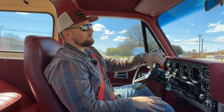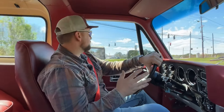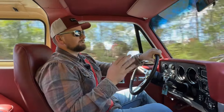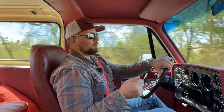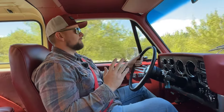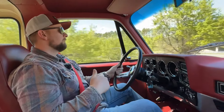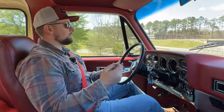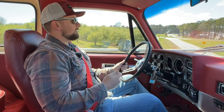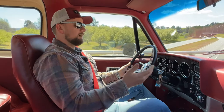We're out driving in the Jimmy and this thing is a great cruiser — it rides really good, partially due to the suspension. It has QA1 shocks that are adjustable, so you can stiffen or soften them for whichever ride you prefer. That's probably one of the biggest reasons this drives so well. Plus you've got 20-inch wheels with decent rubber, versus something like tiny rubber-band tires, which would definitely affect the ride.